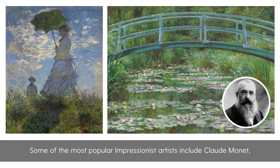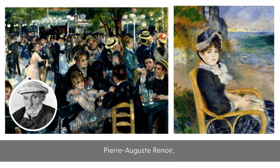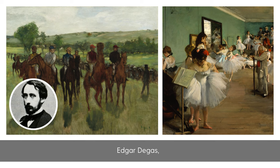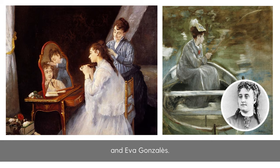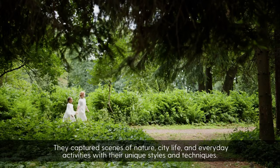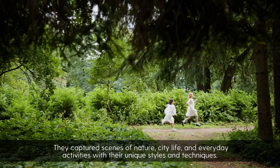Pierre-Auguste Renoir, Edgar Degas, Berthe Morisot, Mary Cassatt, and Eva Gonzalez. They captured scenes of nature, city life, and everyday activities with their unique styles and techniques.